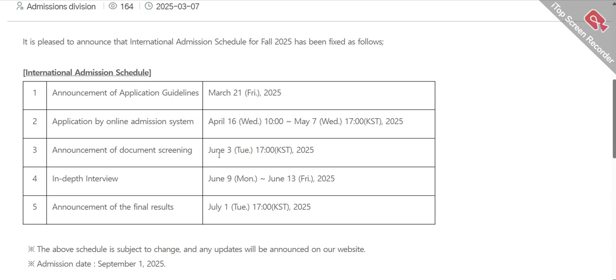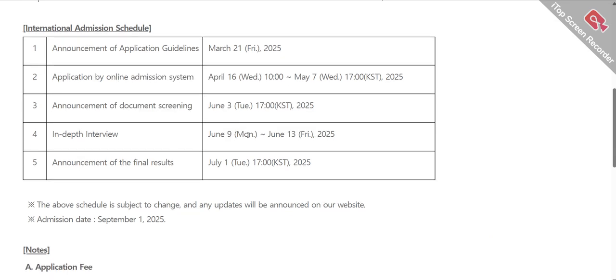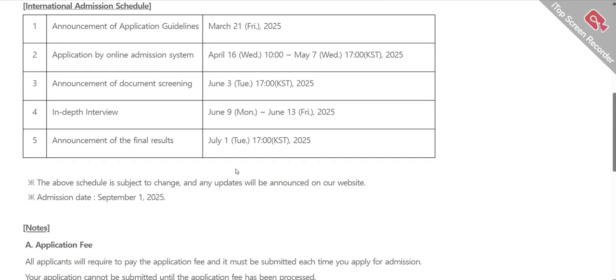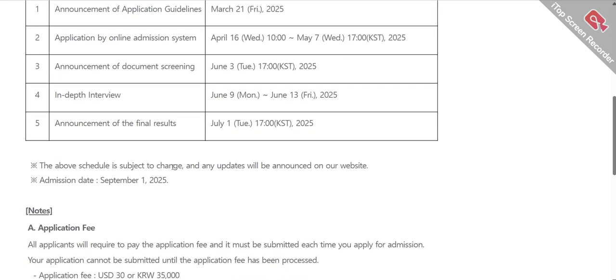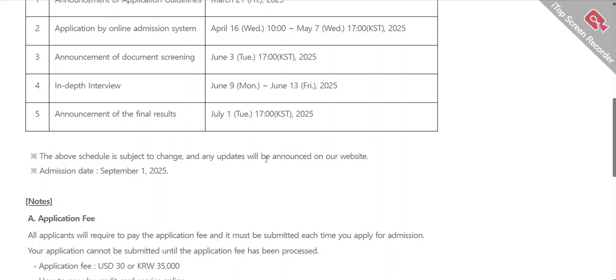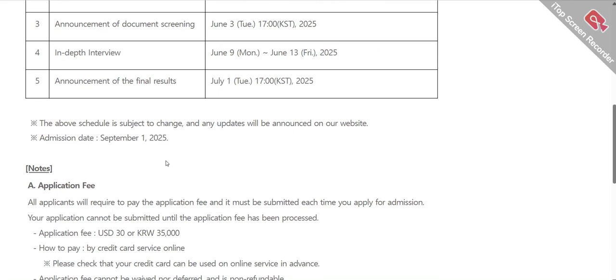After the application deadline, document screening will be conducted on June 3rd. If you are selected, interviews will be held by June 9th, 2025. The final announcement of results will be on 1st July 2025 — if you are lucky, you will receive both the scholarship and admission. The above schedule is subject to change and any updates will be announced on their website and via email. Your first day at UST University will be 1st September 2025.